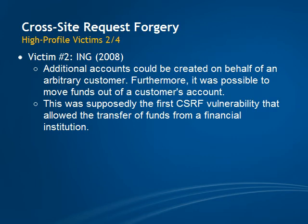Clearly, cross-site request forgery is not a mistake that only amateurs make. Scary, isn't it?